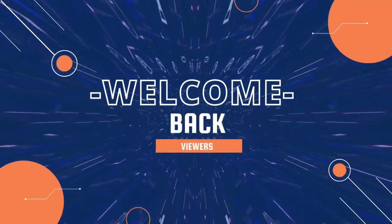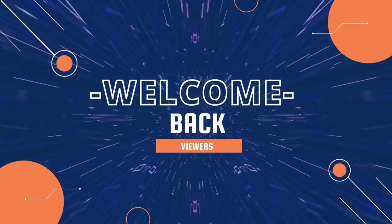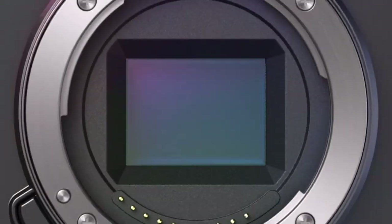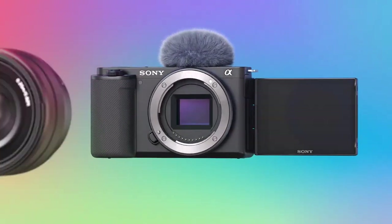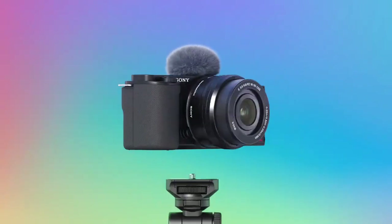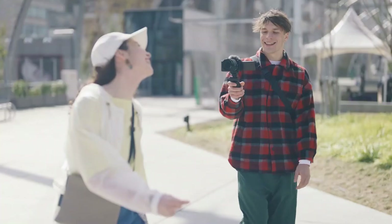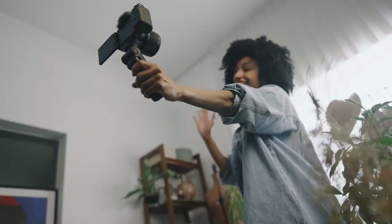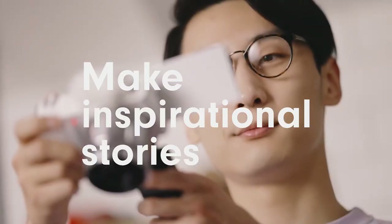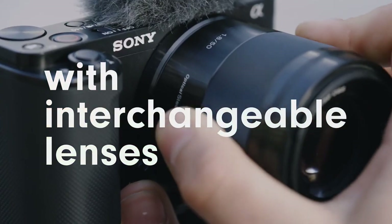Welcome back, viewers! Are you ready to capture stunning videos and breathtaking photographs? Dive into the world of Sony's top-notch camera technology with our selection of the six best models. Renowned for their unparalleled image quality and advanced features, these cameras are the ultimate tools for both videography and photography enthusiasts. Whether you're a seasoned professional or a passionate hobbyist, Sony's cameras offer incredible versatility, allowing you to unleash your creativity and bring your vision to life.